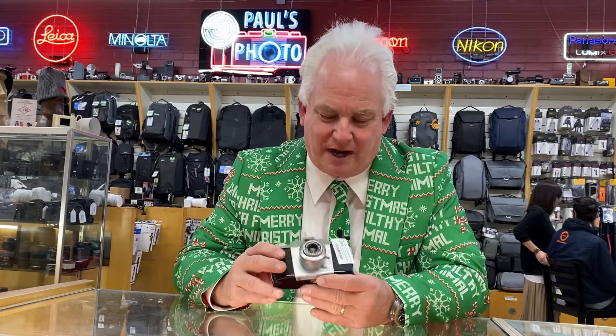We got in a lot of used cameras, but I have to talk about this one. Come in and take a look at this — this is a Kodak Pony 35.